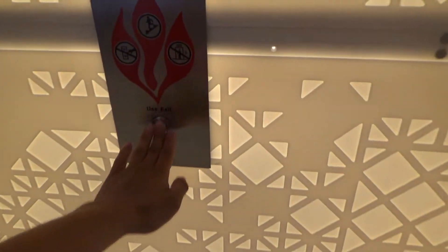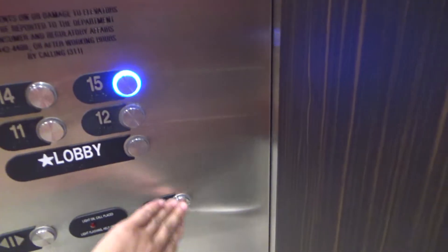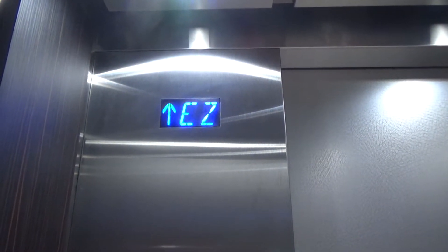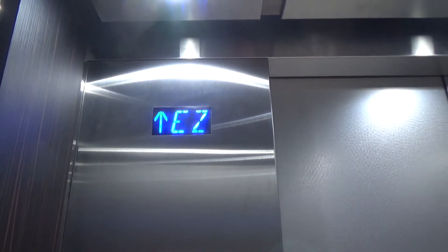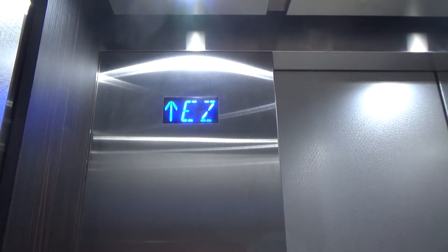These are the other set of elevators at the Hilton, Washington D.C. National Mall. I think these are elevators 9 and 10.